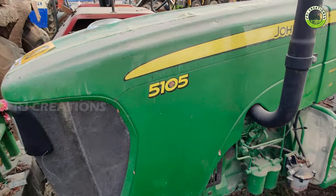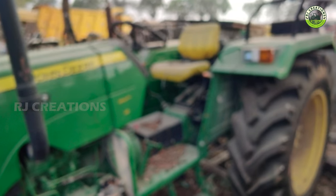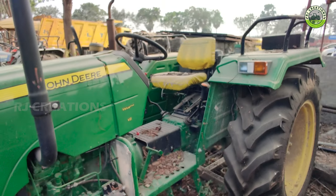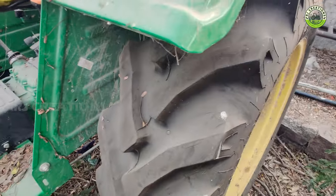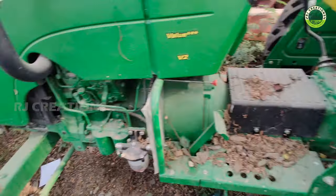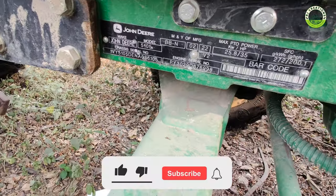Hi friends, this is John Deere 5105 22 model. The first time we are going to action with Kevalam Tractors. Value place. 22 model.